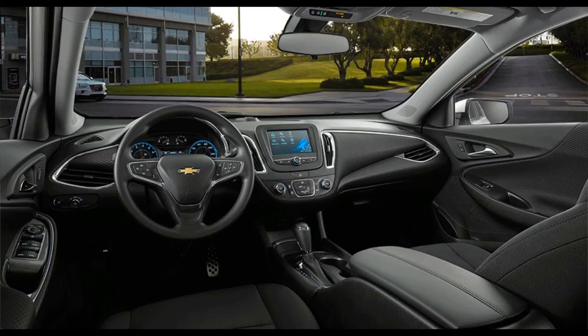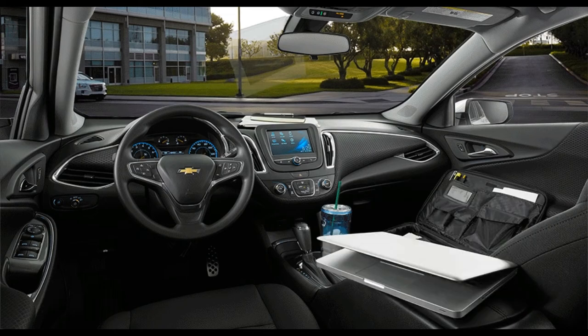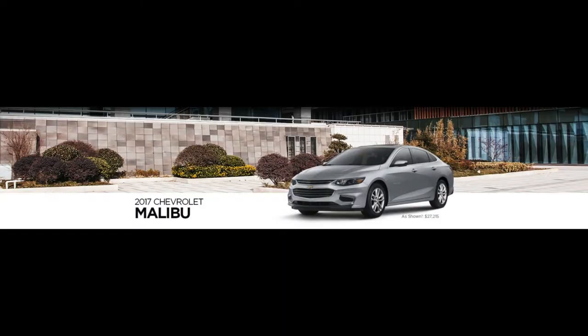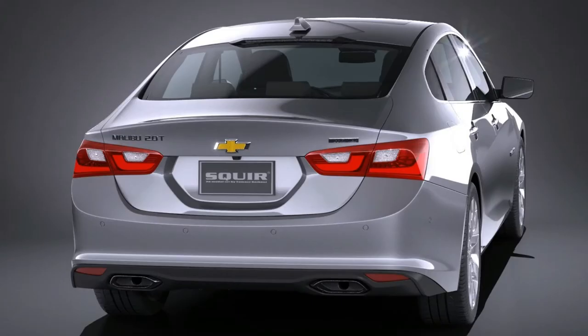In the IIHS front crash prevention test, the Malibu avoided a 12-mile-per-hour impact and reduced the speed of a 25-mile-per-hour collision by 24 miles per hour, allowing it to receive a superior rating — superior being the highest possible rating.